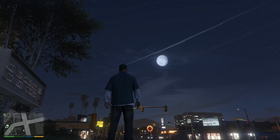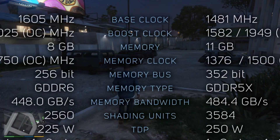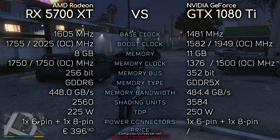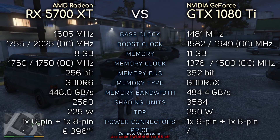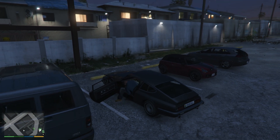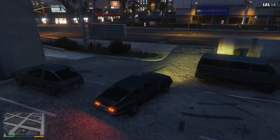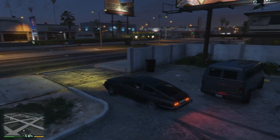Hey, what's up guys. So today we're comparing RX 5700 XT with GTX 1080 Ti. If you're interested, you can see the specs right now on the screen. I'm sure a lot of you own a 1080 Ti and are wondering if it's time to upgrade, or just how it compares to such a new card on the market. So without further ado, let's take a look at the benchmarks. Enjoy!